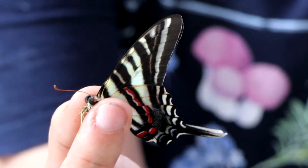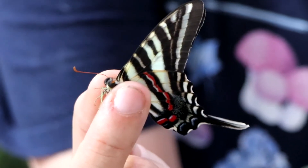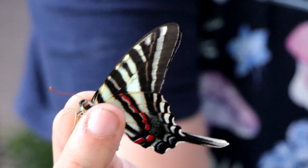Butterflies are covered in modified hairs called scales. All butterfly and moth wings are covered in tiny little powder-like scales that produce the pattern and help protect the very fragile wing. They don't regrow or regenerate the scales, so once they're gone or rubbed off, they cannot produce more.